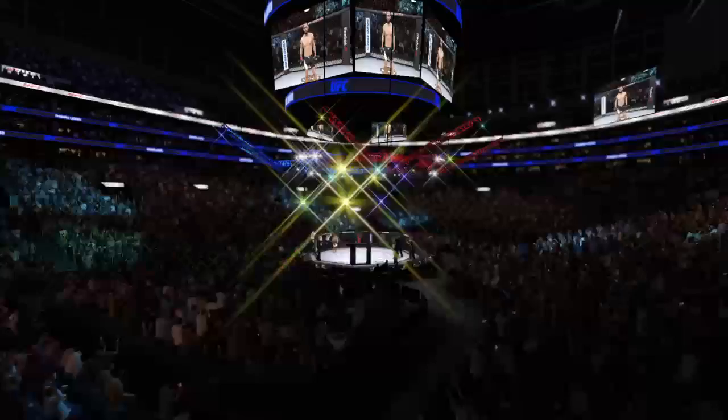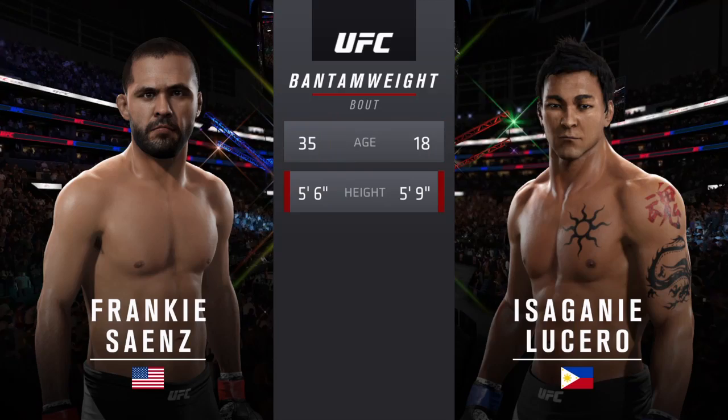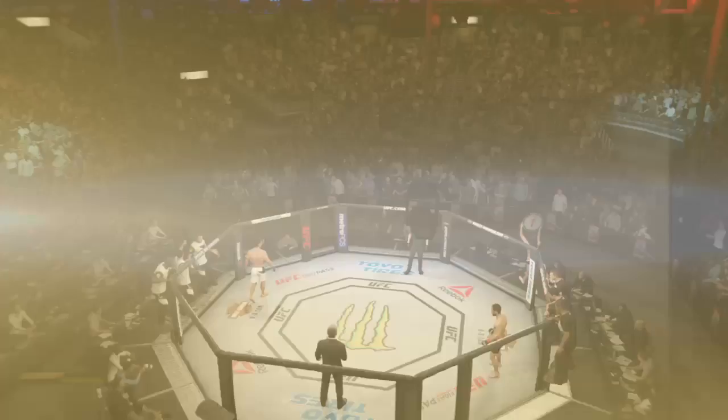Our tale of the tape for this bantamweight fight: Signs is 17 years his elder. The Flash is 3 inches taller and will have a 5-inch reach advantage. And now with our official introductions, here's Bruce Buffer.